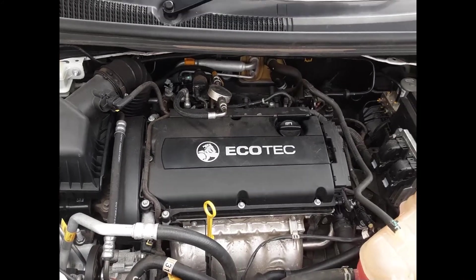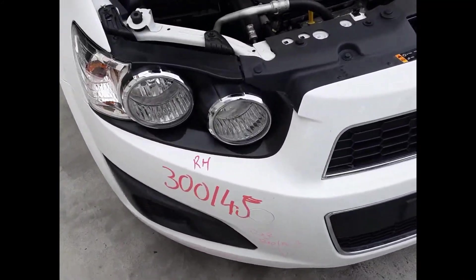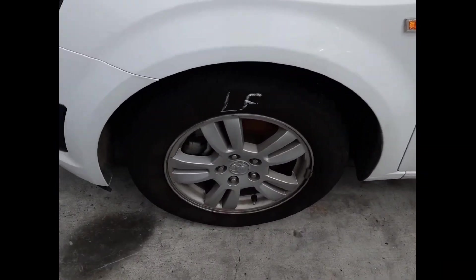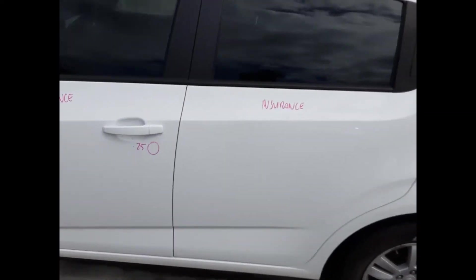1.6 litre 4-cylinder petrol engine with the radiator grille, tidy front bumper cover, right headlight, left-hand headlight, left guard has some damage, left power-door mirror. The left front 15-inch factory alloy mag with a good tyre. The front door has a small dent, left rear door has no damage.